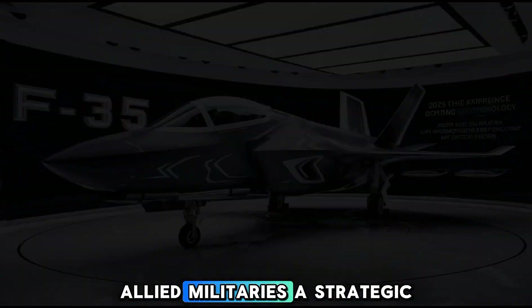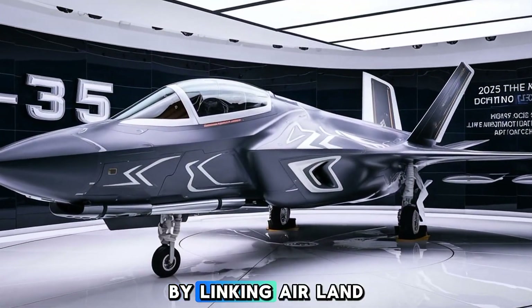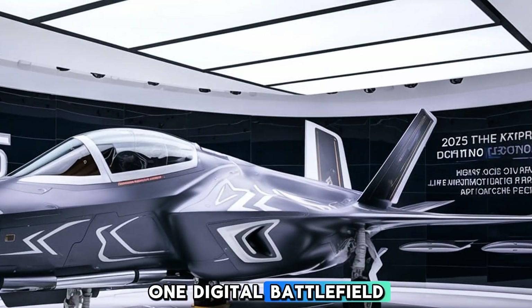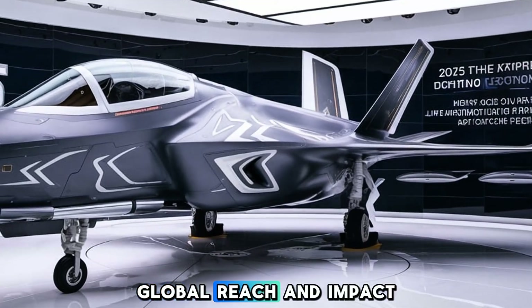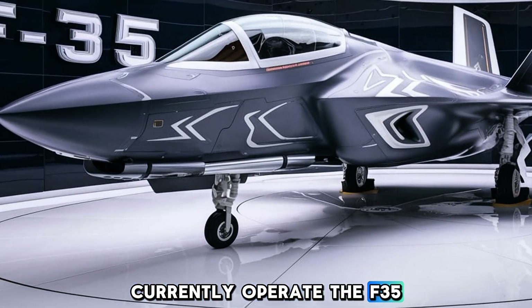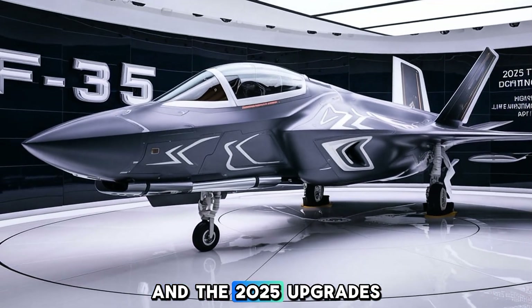This gives NATO and allied militaries a strategic advantage by linking air, land, and sea forces into one digital battlefield. Over a dozen countries currently operate the F-35, and the 2025 upgrades further solidify its role as a cornerstone of global air power.